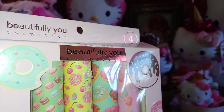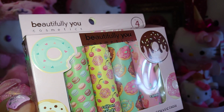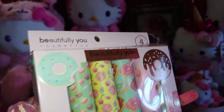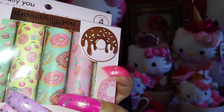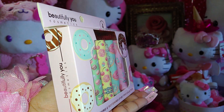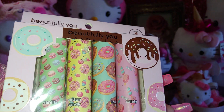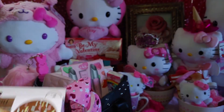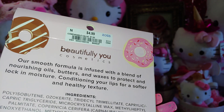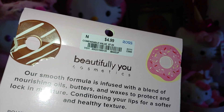The first birthday haul item I want to share is this — I posted it on my community page. I got it at Ross: it's My Beautifully You Cosmetics with adorably sweet sugary donut packaging with sprinkles and baby heart sprinkles. It's in a cotton candy pink color and it's a four-pack lip butter collection. It was $4.99 at Ross.